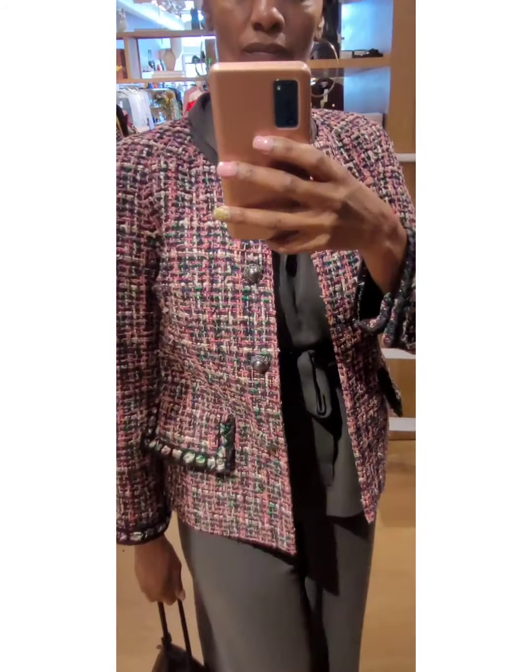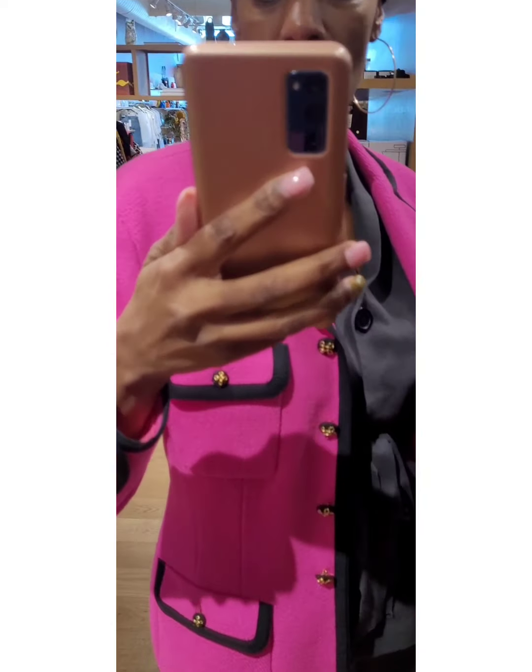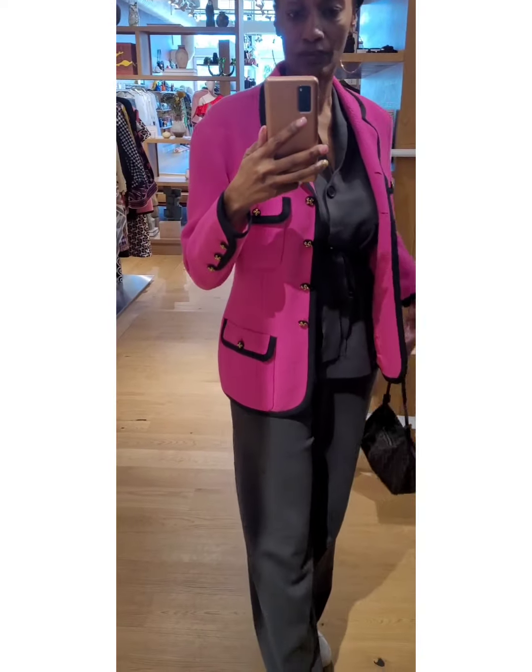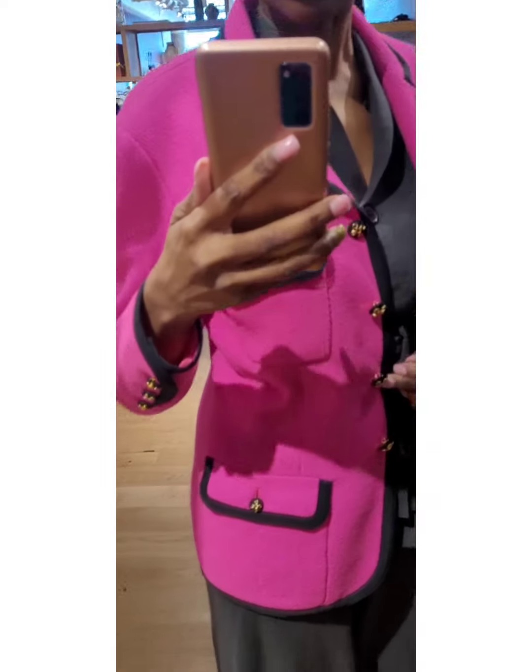Tried on this Chanel tweed blazer. Beautiful colors — look at the vibrancy of this fuchsia pink with the black piping. Not my size, but I see what Chanel is trying to do. And I love the button detail. Beautiful.